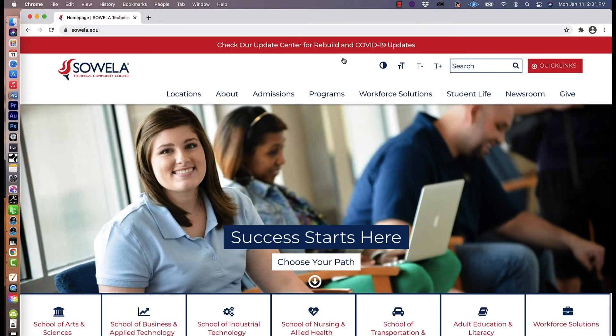After you register for your classes, it's important that you note the payment deadline. The payment deadline can be found in the academic calendar, which is located in the Quick Links section of the SOWELLA.edu website.